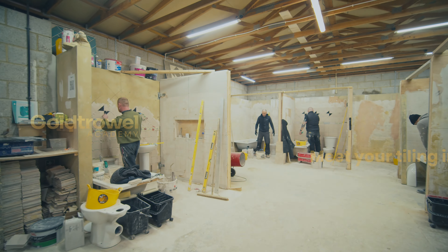Welcome to Goal Trail Training Academy. I'm Dan, your tiling instructor. I've been in the construction industry for 16 years.